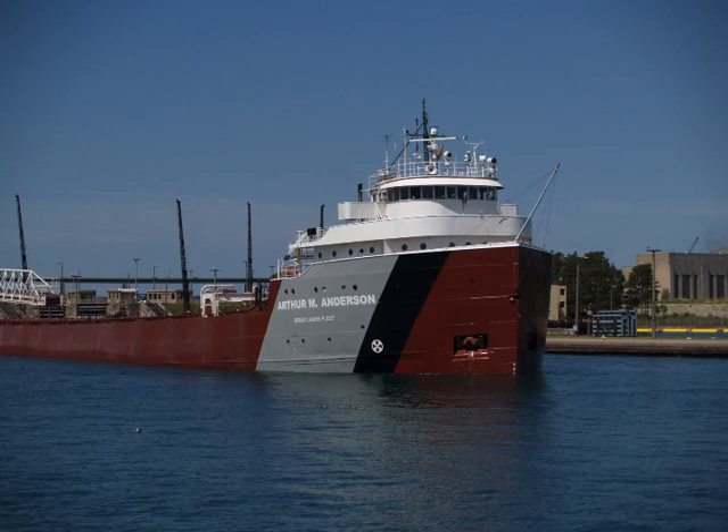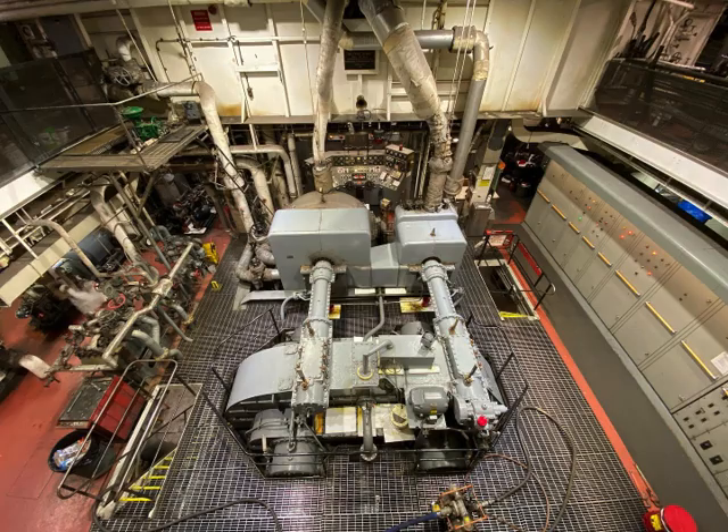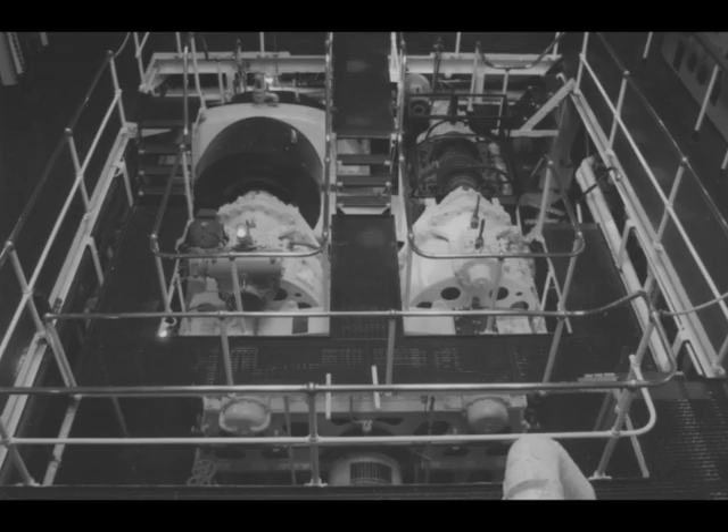I am fascinated by old Great Lakes freighters that are powered by steam. In this video, we're going to look into how their power plants work. First of all, let's start with the steam turbines.